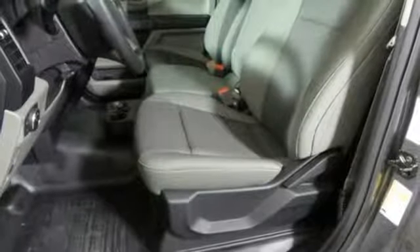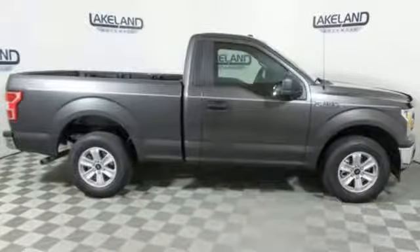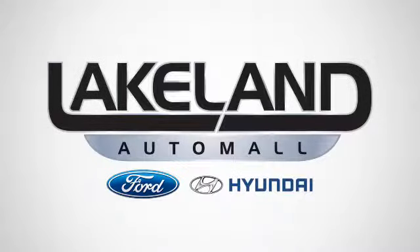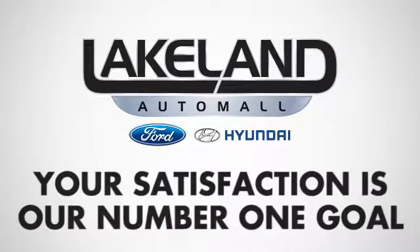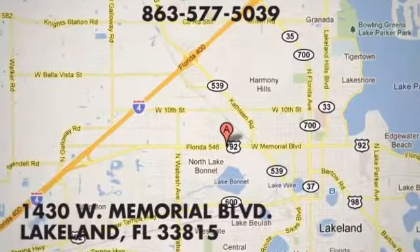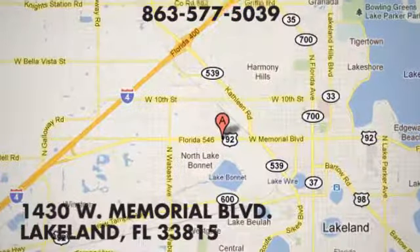Ford has won over millions of loyal customers with a wide range of value driven vehicles. Hurry in today for a test drive. At Lakeland Auto Mall, your complete satisfaction is our number one goal. We are conveniently located at 1430 West Memorial Boulevard in Lakeland, Florida.